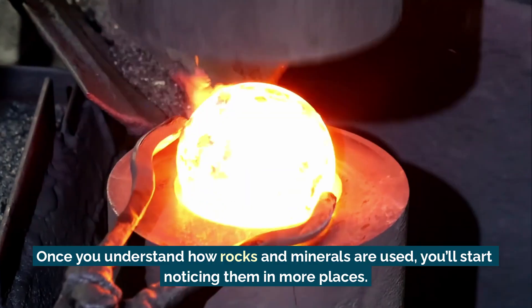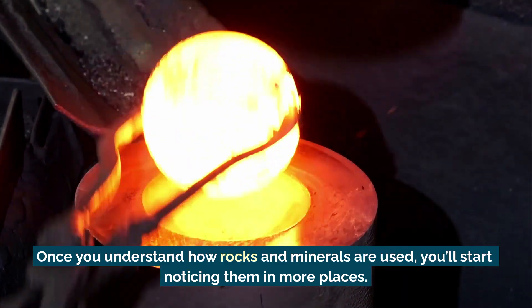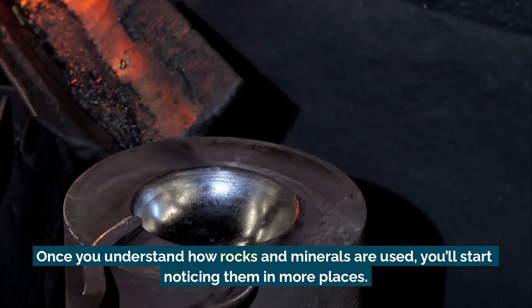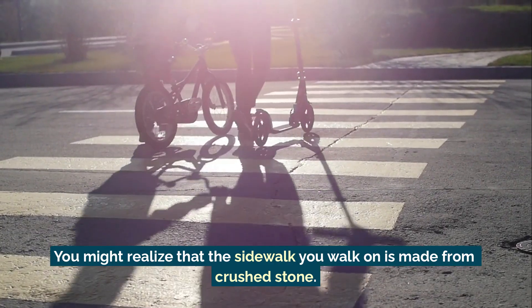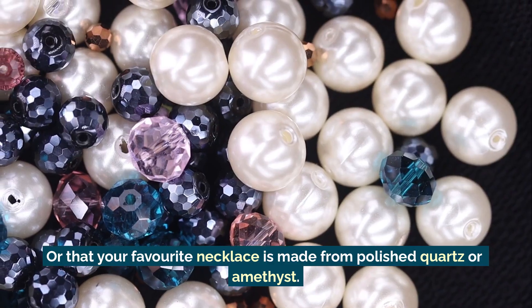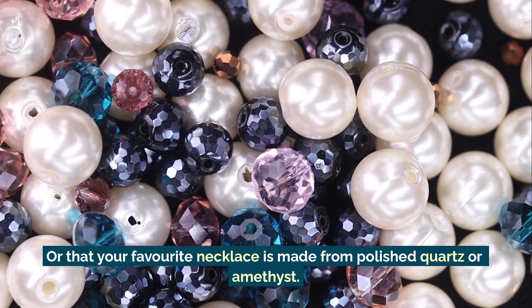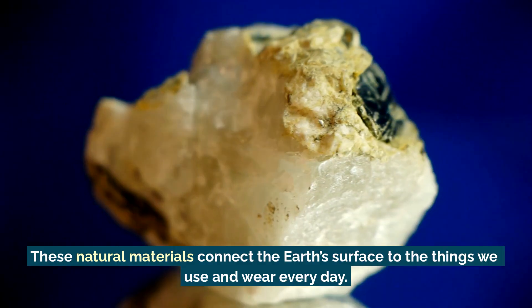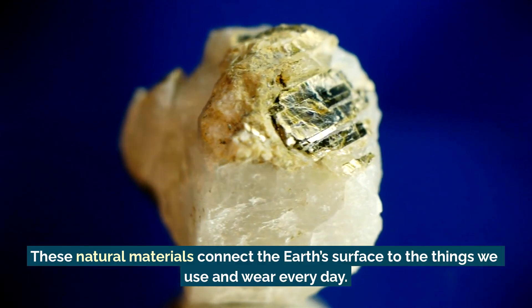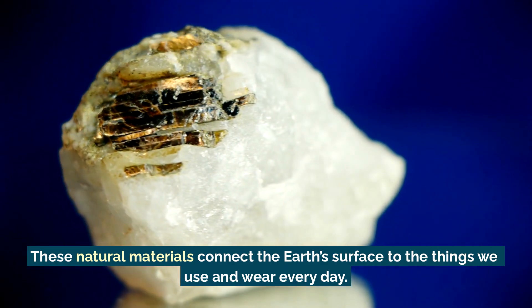Once you understand how rocks and minerals are used, you'll start noticing them in more places. You might realize that the sidewalk you walk on is made from crushed stone, or that your favourite necklace is made from polished quartz or amethyst. These natural materials connect the earth's surface to the things we use and wear every day.